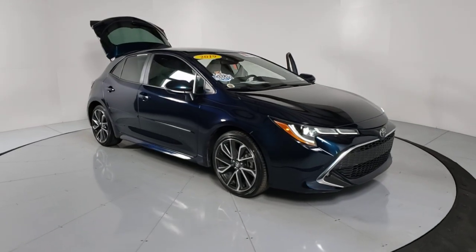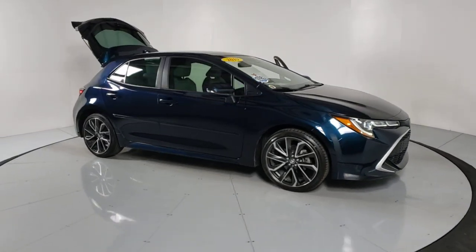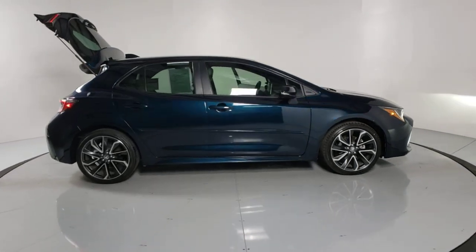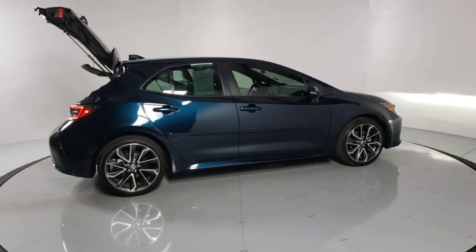You'll have love at first sight with the 2019 Toyota Corolla Hatchback. This vehicle is an outstanding buy with fewer than 25,000 miles on the odometer.